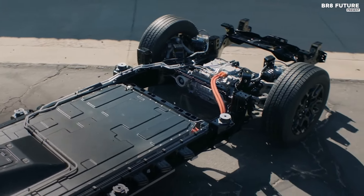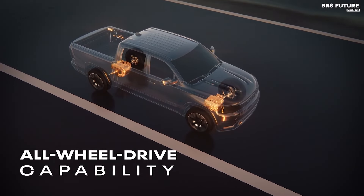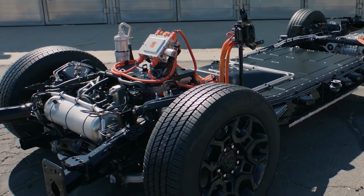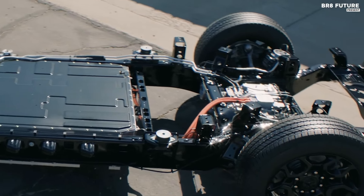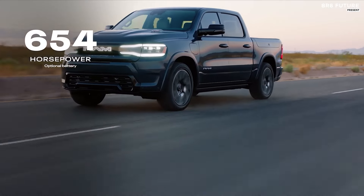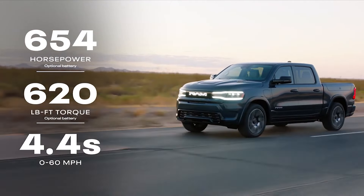A significant focus of the Revolution is its off-road capability. It features an adjustable suspension system that allows the truck to increase ground clearance when tackling rough terrains while lowering it on smooth roads to improve aerodynamics. Preliminary estimates suggest that the base model will cover up to 350 miles on a single charge, with the larger battery extending this to 500 miles. Detailed specifications regarding recharging times and maximum towing capacity are still pending.